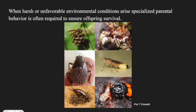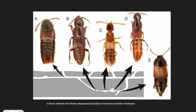When harsh or unfavorable environmental conditions arise, specialized parental behavior is often required to ensure offspring survival. For example, the Staphylinid beetles live in intertidal marshes and create burrows that are prone to daily flooding. To stop the flooding of nests and drowning of eggs, mother beetles will block entrances during high tide and reopen them during low tide.